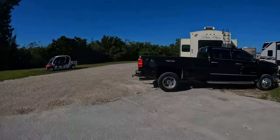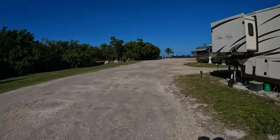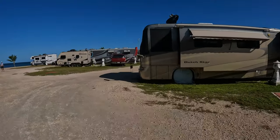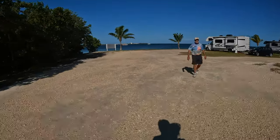This is spot number one on the right. We are coming up on the premium waterfront full hookup sites — great views for sure.